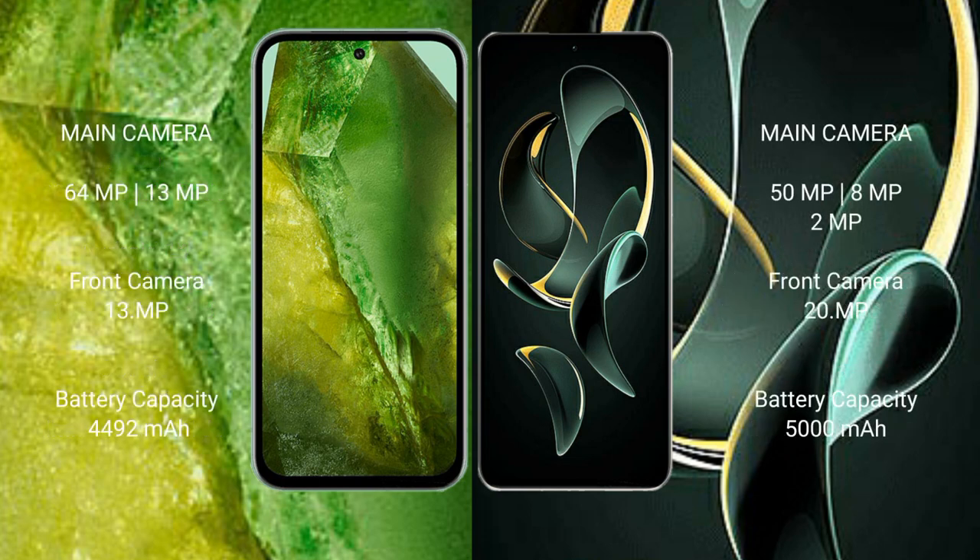The Google Pixel 8a features a dual rear camera setup with 64MP plus 13MP, and a 13MP front camera. The Redmi K60 Ultra has a triple rear camera setup with 50MP plus 8MP plus 2MP, and a 20MP front camera. The Pixel 8a has a 4492mAh battery with 30W fast charging, while the Redmi K60 Ultra has a larger 5000mAh battery with 120W fast charging.